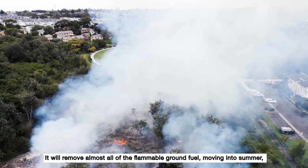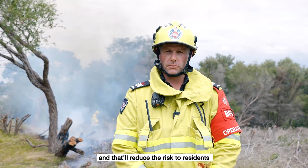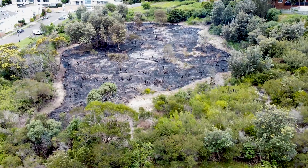It'll remove almost all of the flammable ground fuel moving into summer, and that'll reduce the risk to residents along the interface here at Randwick Environment Park.